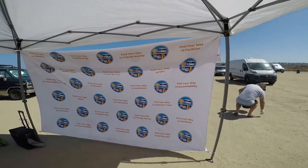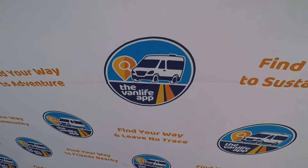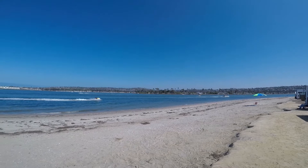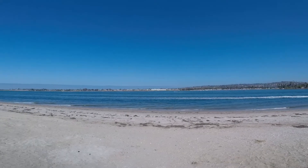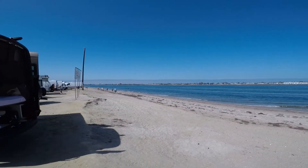So right now they're doing a beach cleanup. I'm gonna go get a bucket over here. There's music on, so I'm probably gonna take this out. Beach cleanup.